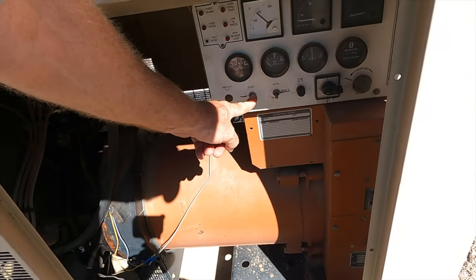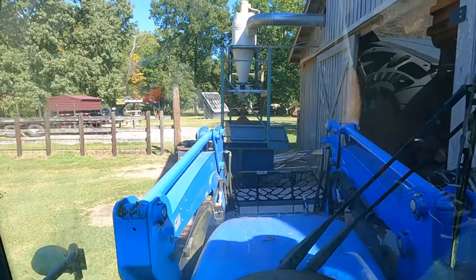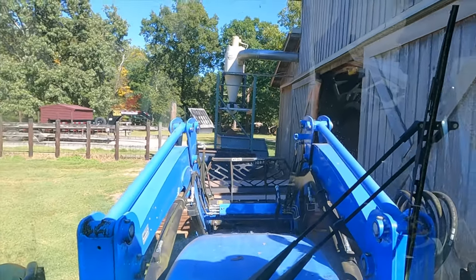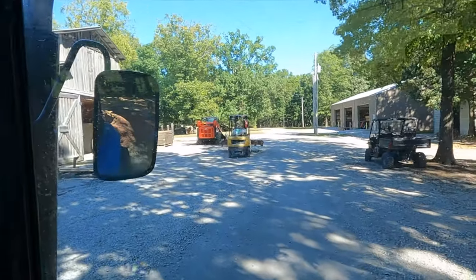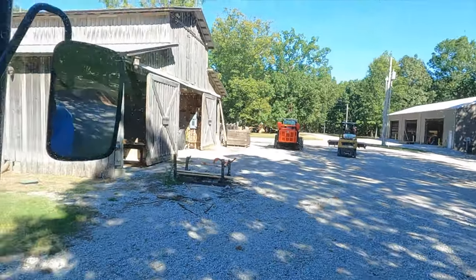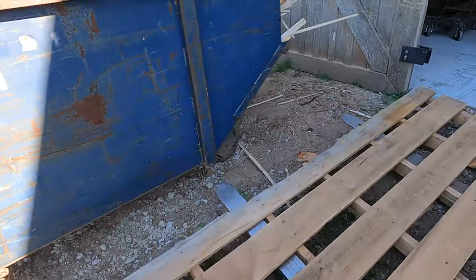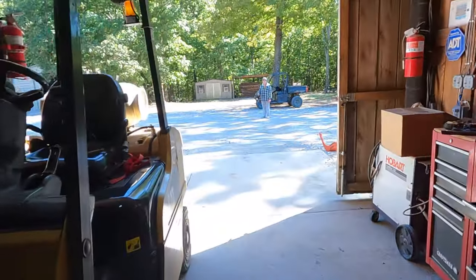We shut the generator off and get all this swapped out. We're real careful not to leave the generator running too long if we're not actually producing wood with it — it burns 14 gallons an hour of fuel. A lot of people don't realize how much energy a sawmill operation takes. With a mom-and-pop shop, energy is dollars, so we try to be very mindful of that.